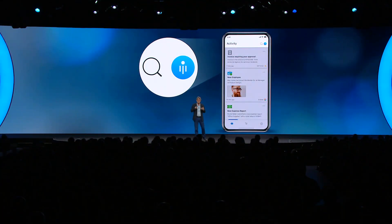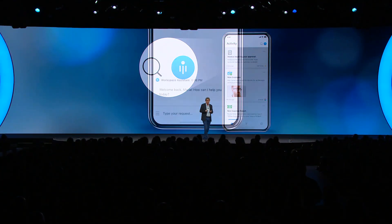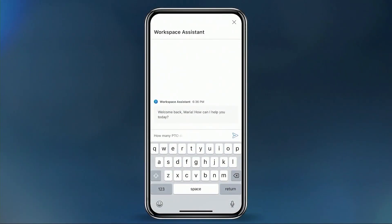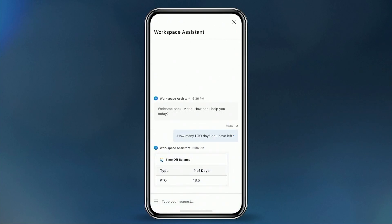Earlier I mentioned the workspace assistant, and I think the best place to show how that assistant can really help is on a mobile device. Here you can see Marie enter a natural language query to figure out how much time off she has — this is translated into an intent that goes to the HR system.